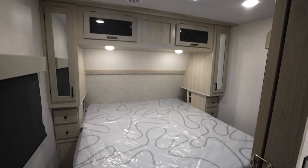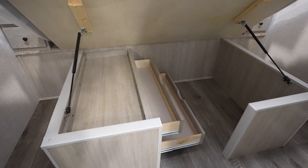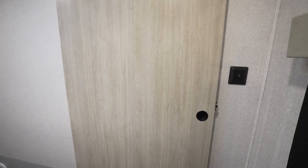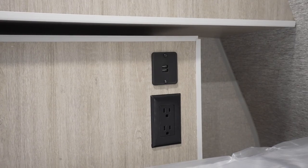Now let's mosey into the Alta bedroom. There are exceptions, but most will come with a king size bed with under bed storage, and most will also have a solid door for privacy. You can opt for a queen bed though. You'll get wardrobe storage as well as outlets, including USB charging stations.